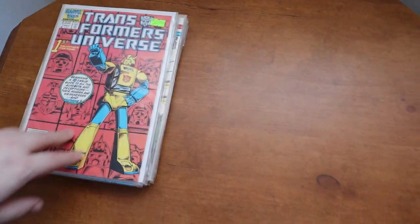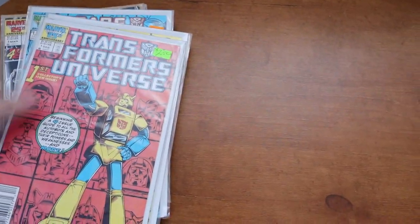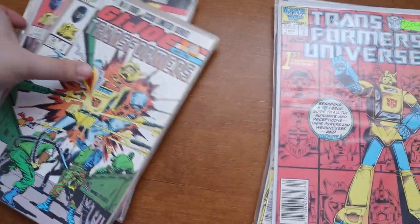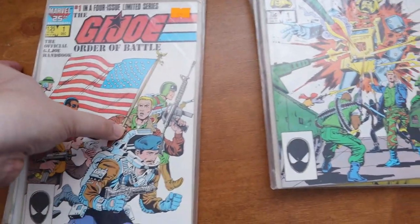We also sold a couple of sets listed at ten dollars each. We have the Transformers Universe four-part set — I already have this in my personal collection so this is one I had to sell — that's ten dollars. We have GI Joe and the Transformers four-part set, another ten dollars, and GI Joe Order of Battle, another ten dollars. So that's an awesome thirty dollars there.